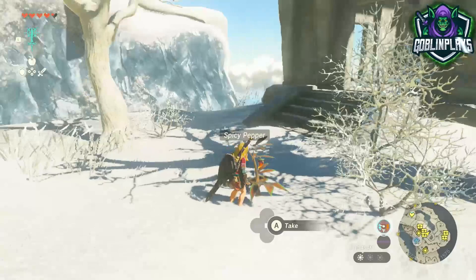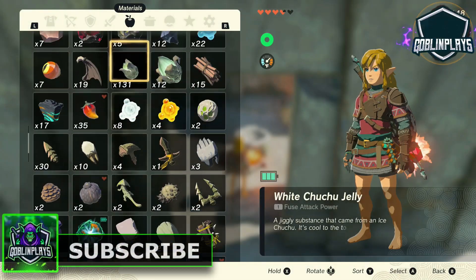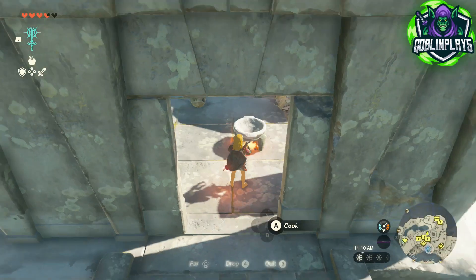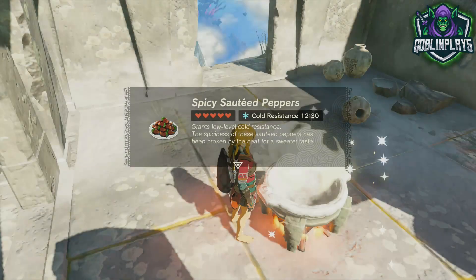If you guys have not already found these spicy peppers laying around the map, you will find them all over Hyrule. Once you pick these things up, as soon as you get five — or even three, two, or one — you can cook them up. I recommend five, and it'll give you 12 minutes and 30 seconds of cold resistance.